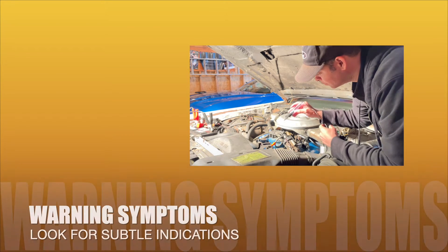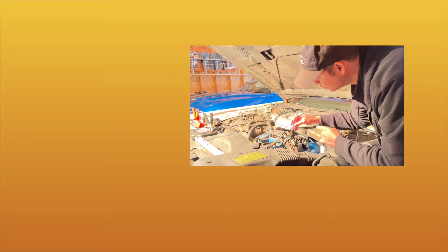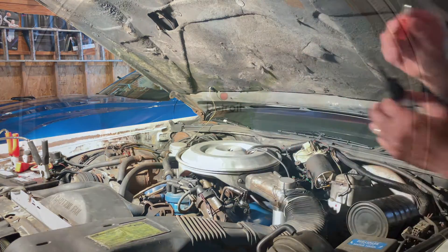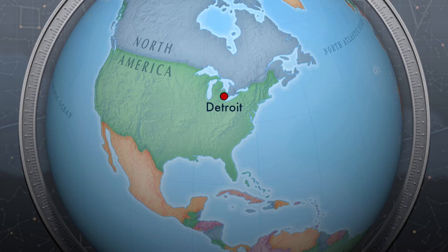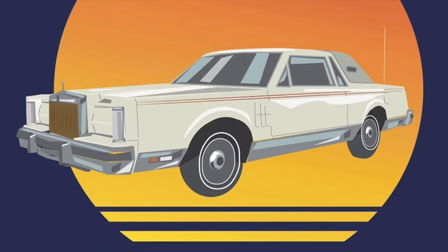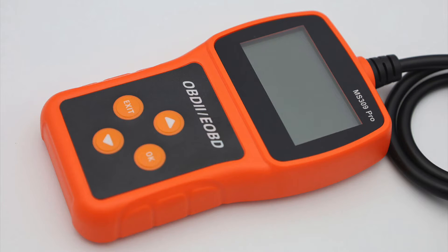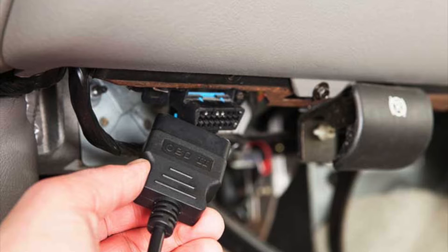In hindsight, I now realize some subtle indications were evident leading up to this point. Therefore, I hope communicating my experience will save you the trouble. If you too have an old car manufactured before onboard diagnostic parts became standard, you'll need to become familiar with distinguishing what type of problem is being presented.